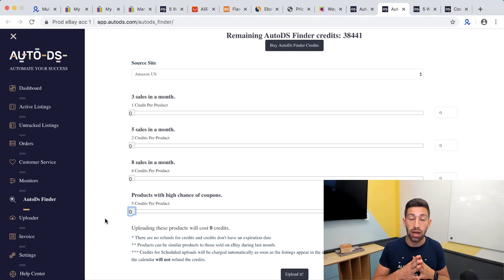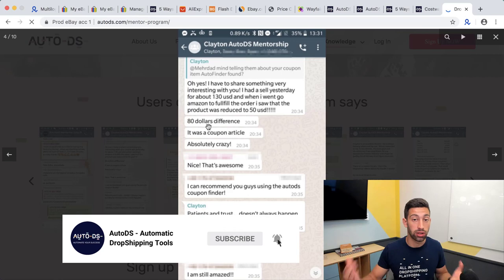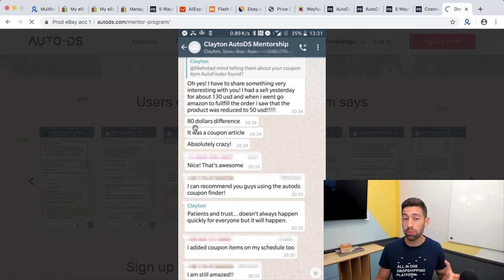This tip has produced huge results for students in our mentorship program. For example, one student showed an $80 profit difference from a single sale using a coupon — he made around $13 in normal profits but an additional $80 just from the coupon. By the way, automated orders will also grab coupons for you automatically.